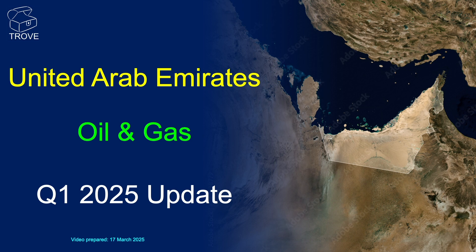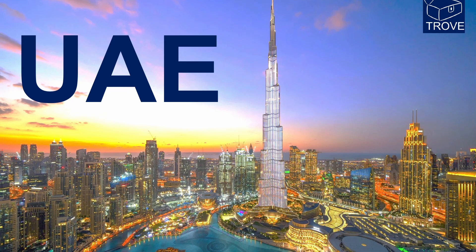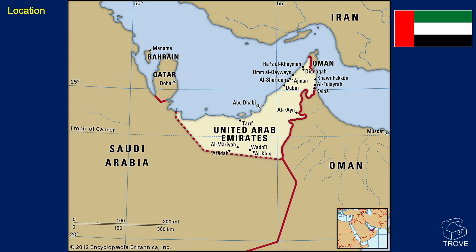In today's video, we're going to take a look at the United Arab Emirates — there it is highlighted on the map. See what's been happening there recently. There's a lovely picture of a very large skyscraper and a beautiful nightscape. Here's the location map: Saudi Arabia to the south, Oman to the east, and the Persian Gulf to the north.